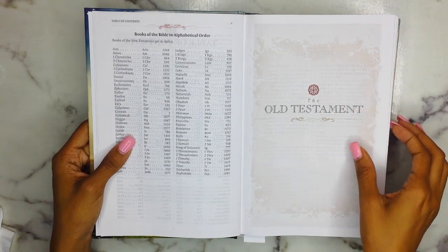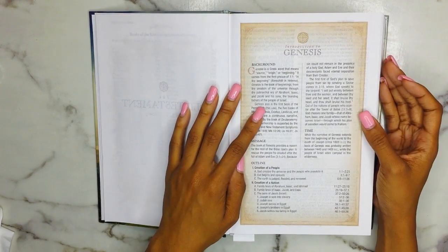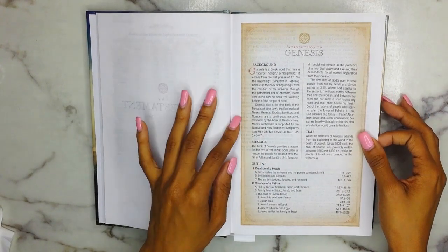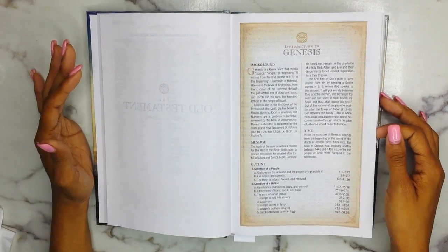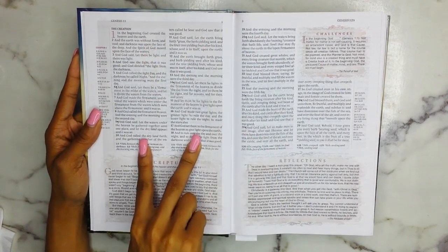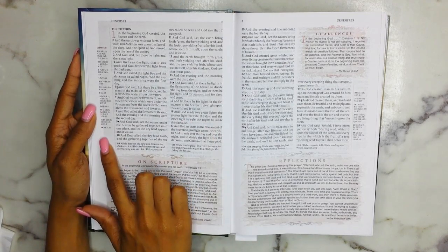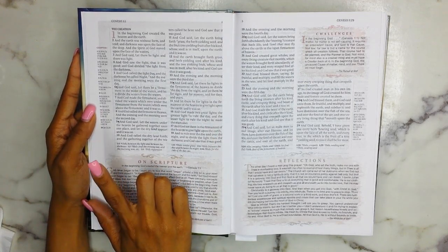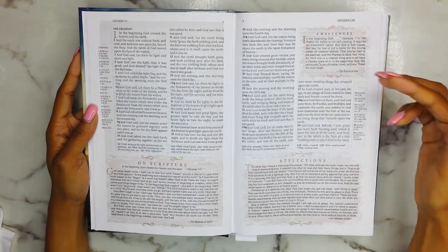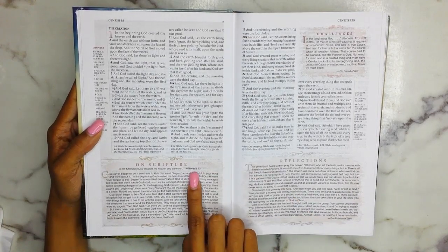You have your Epistle Dedicatory of the KJV, your table of contents, the books in alphabetical order, and then you get right into the Old Testament. Here is how the introduction looks — you basically get your background information, your message, your time, and then a small reference outline. It's not going to be in depth because this is not a study Bible, it's literally just a reference Bible.